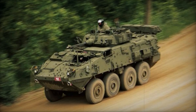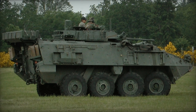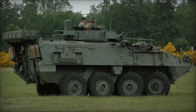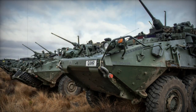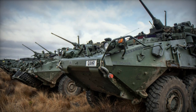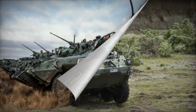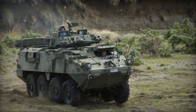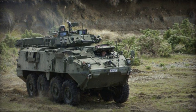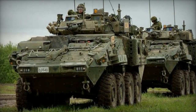Fitted onto the NZLAV APC's turret is the M242 Bushmaster 25 mm automatic cannon, boasting an effective firing range of 2,400 m. The main gun carries a total of 420 rounds. Additionally, the NZLAV is equipped with two 7.62 mm machine guns, one coaxially aligned with the main cannon and another mounted on the turret.